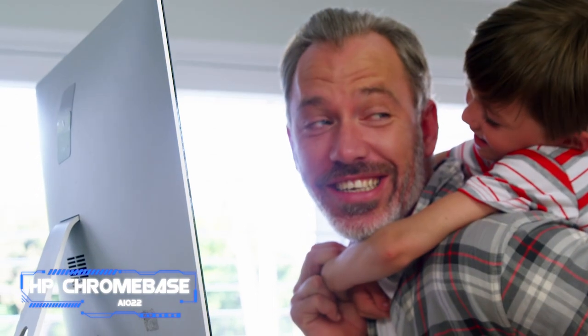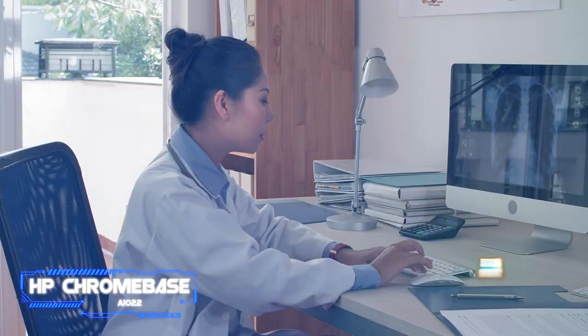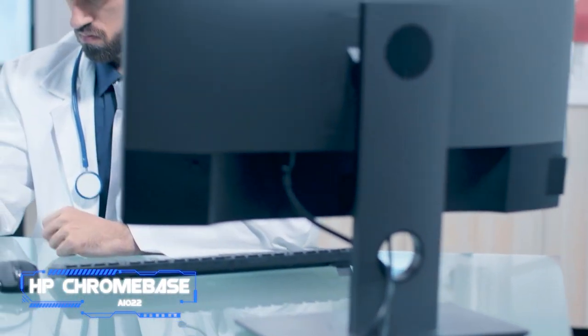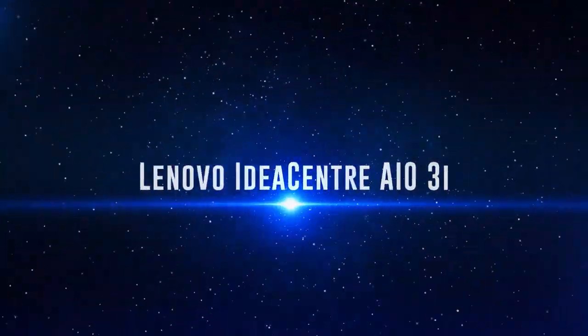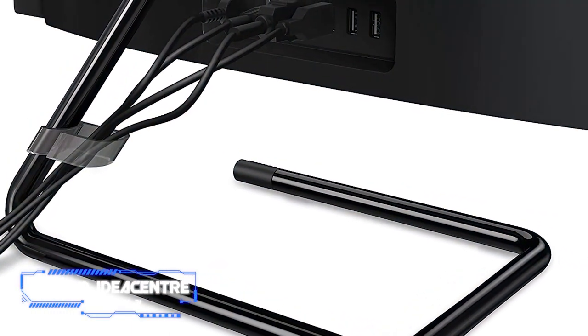What it is great for, though, is anything involving light web browsing. It could be a great kitchen computer or something you can put in front of your kids without worrying too much about them breaking it. Chrome OS means it's going to be hard to infect with the standard viruses and adware that Windows PCs can be subject to, and harder for curious clickers to install random things from shady corners of the internet.